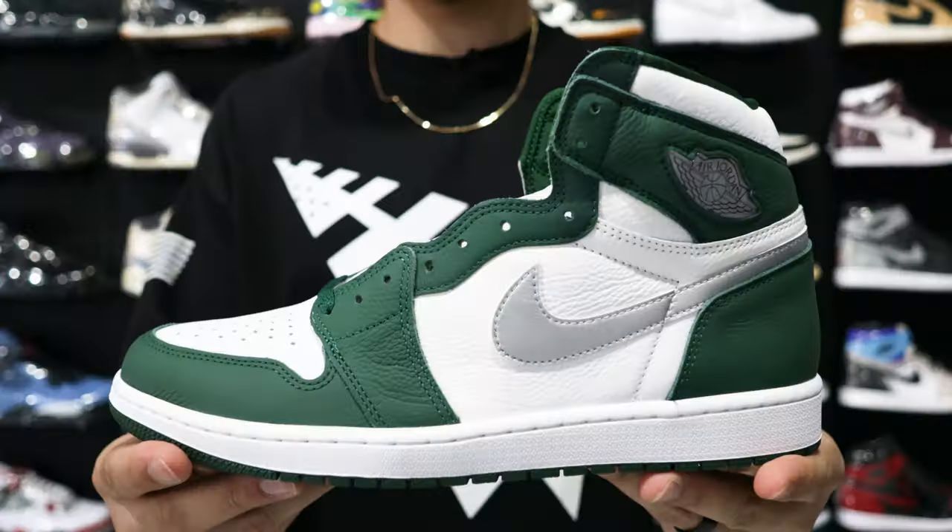Today we're going to be going over 10 different affordable sneakers under 300, but this time we're going to do it with a twist and actually go to a sneaker store and see what shoes they have on the shelves. Right now we're at Untied LA — one of my favorite sneaker stores on the west coast. I'm excited to show you guys what they have. I know we got some steals and deals in here, so let's get started with the first shoe.